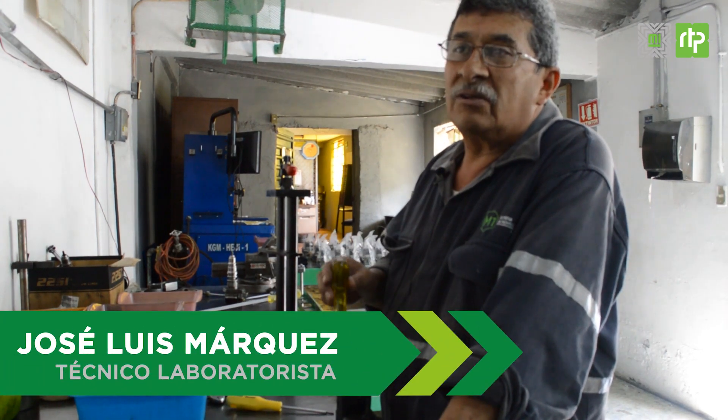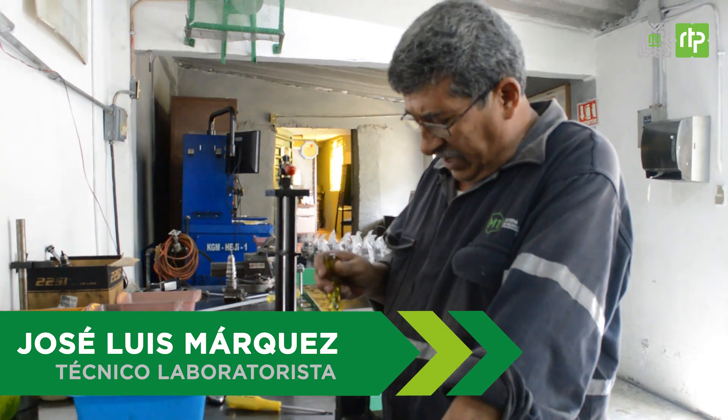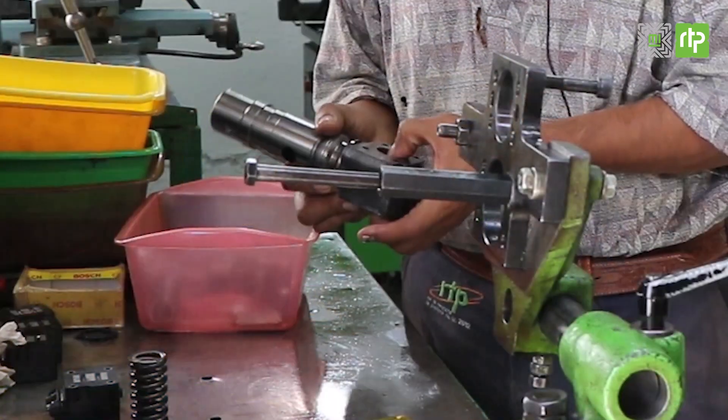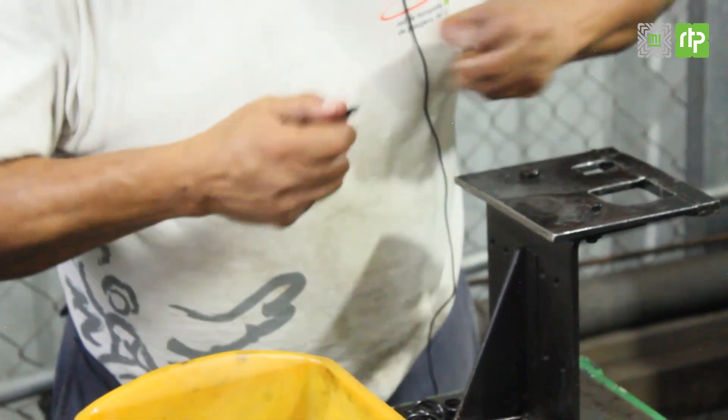Esto parece muy fácil, pero si tiene su chiste. Tenemos que tener algún equipo especial para desarmar, y aparte vienen muy apretados a veces los tornillos también. Entonces tenemos que tener mucho cuidado, si no podemos afectar a la bomba.